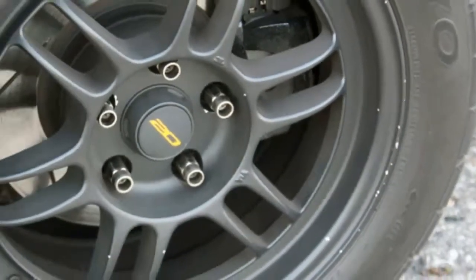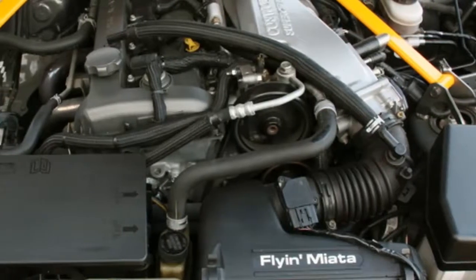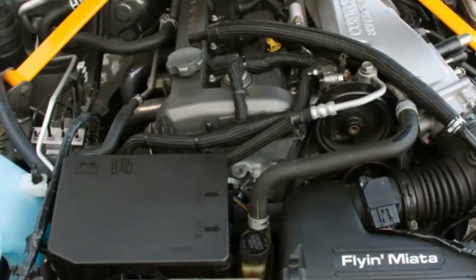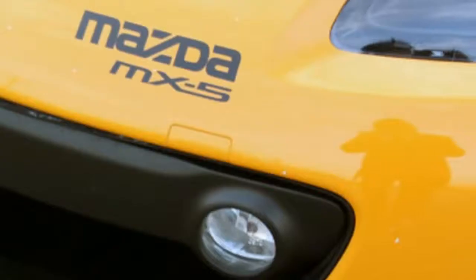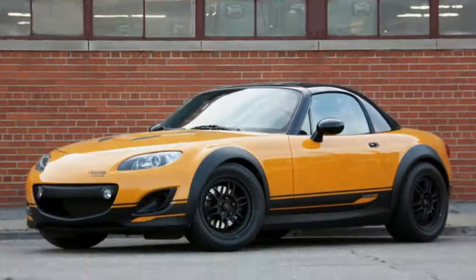It's very rare that we get to drive conceptual show cars outside of staged ride and drive events. Needless to say, when Mazda called and offered us a few days with its sweet little Super 20 here in the Motor City, we immediately cleared our schedules.